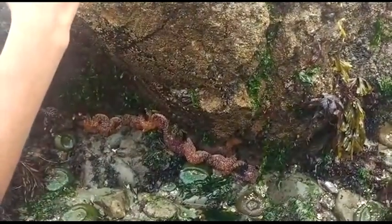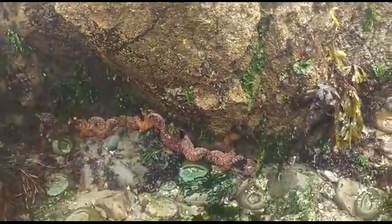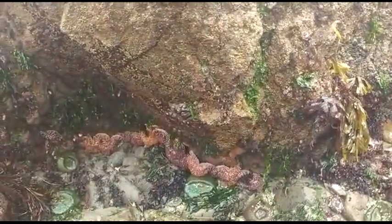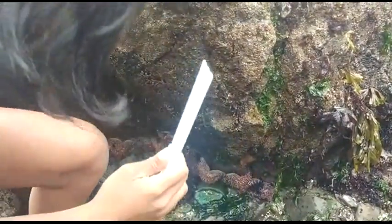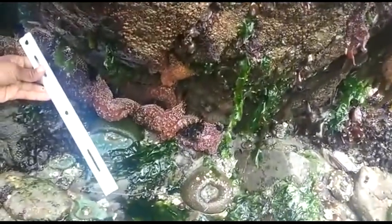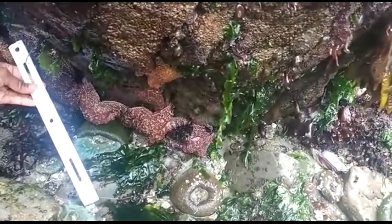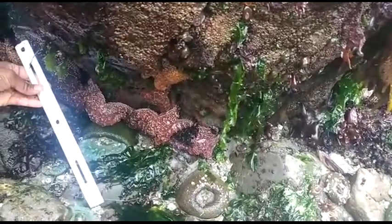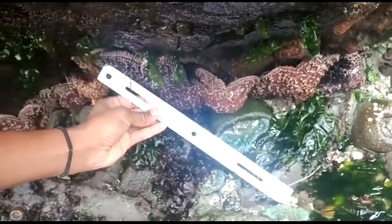If you use a ruler and look at the millimeter scale, we can measure the arm length. You want to measure from one of the straighter arms down to the central disc. So this individual would be about 80 to 90 millimeters, as you can see there.